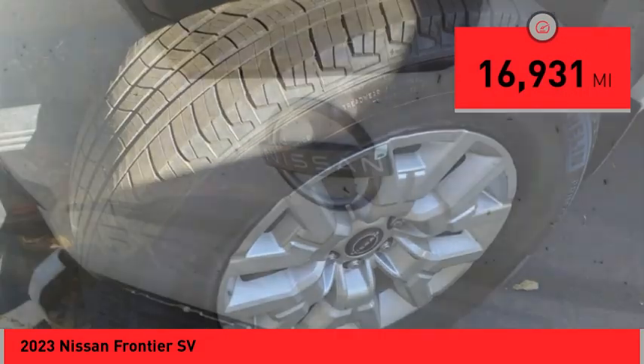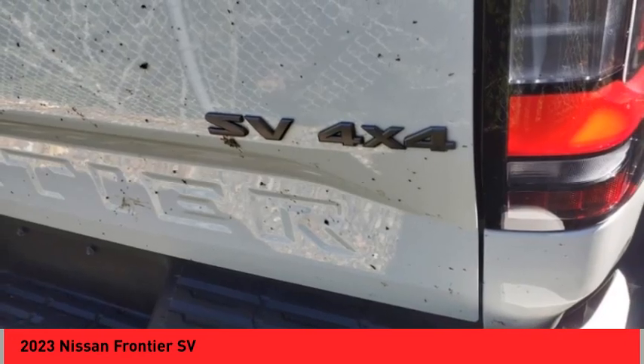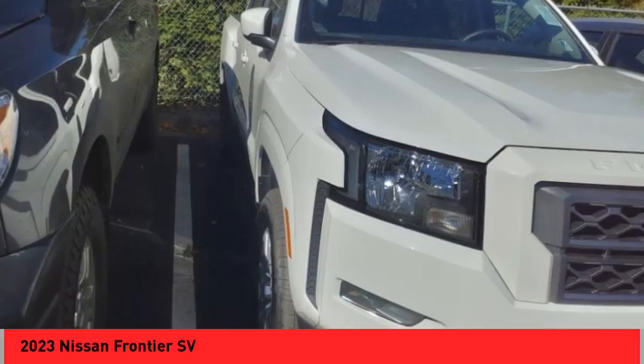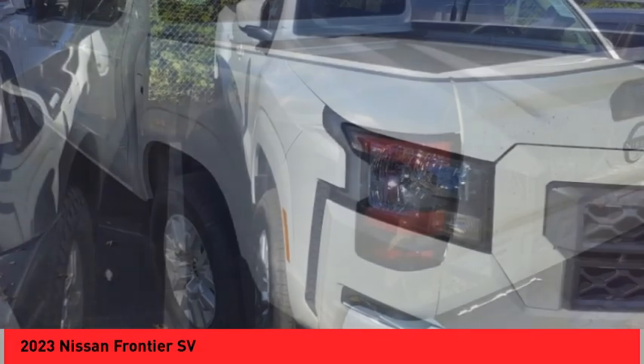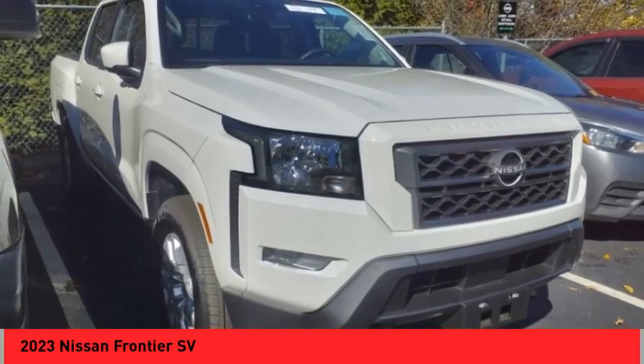Here are some of this vehicle's great options: rear step bumper, brake assist, remote keyless entry, front wheel independent suspension, four-wheel disc brakes, speed control, splash guards, electronic stability control, and traction control.